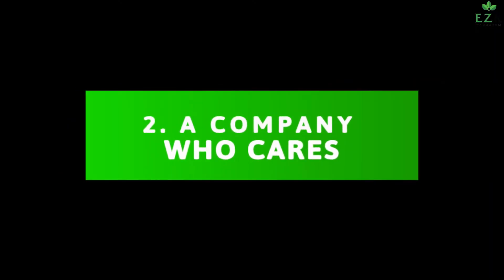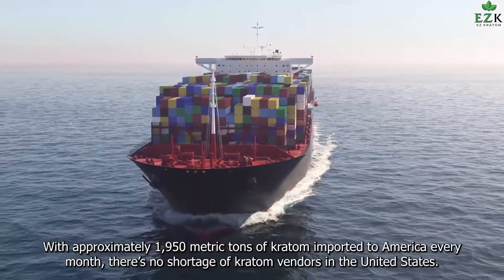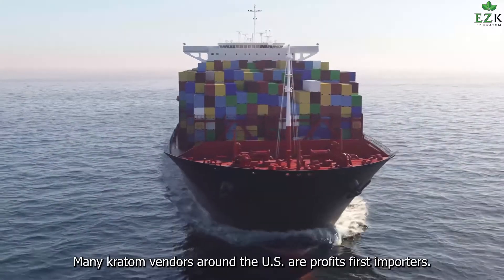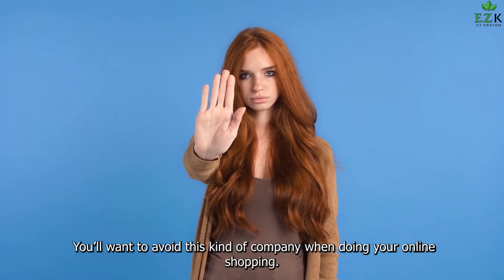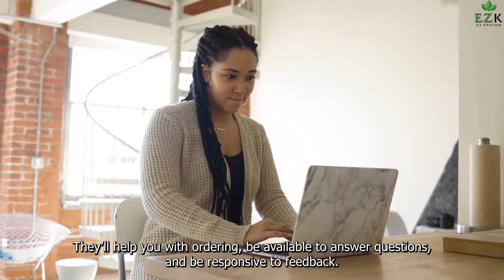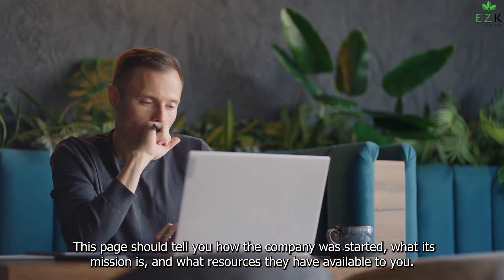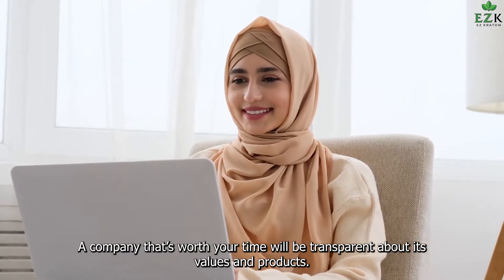2. A Company Who Cares. With approximately 1,950 metric tons of kratom imported to America every month, there's no shortage of kratom vendors in the United States. However, not all of these companies have their customers' best interests at heart. Many kratom vendors around the US are profit-first importers who care more about money than they do about providing quality kratom. A vendor who sells quality kratom capsules will be friendly and happy to work with you — they'll help you with ordering, be available to answer questions, and be responsive to feedback. One way you can find out what the company values is by visiting their About page. This page should tell you how the company was started, what its mission is, and what resources they have available to you. A company that's worth your time will be transparent about its values and products.